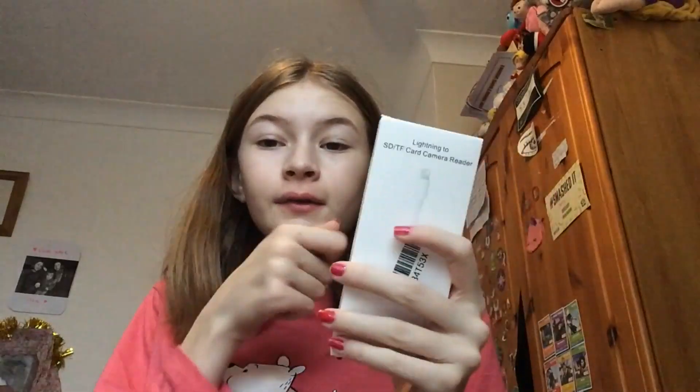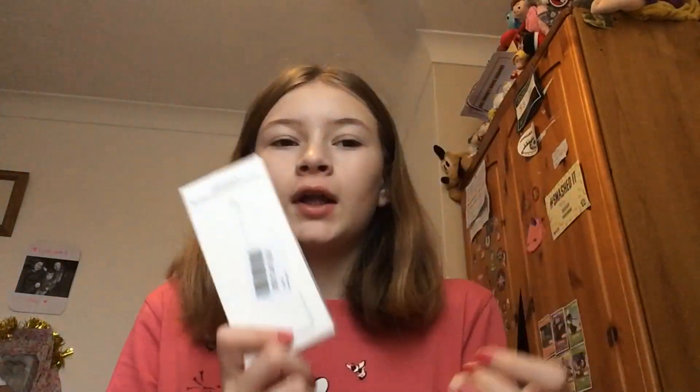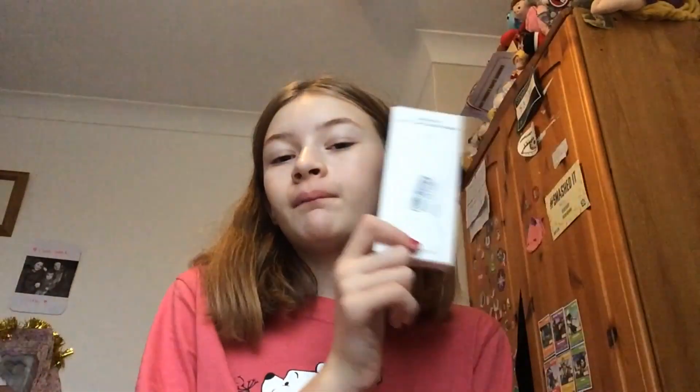There's also this lightning card camera reader. Basically you put your camera's SD card into it, plug it into your phone, and it transfers videos and photos. Unfortunately this one only does photos. I wanted it so I could post videos from my camera, because I've been having to use my phone for nearly a year due to my editing software.